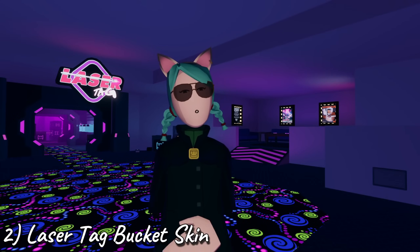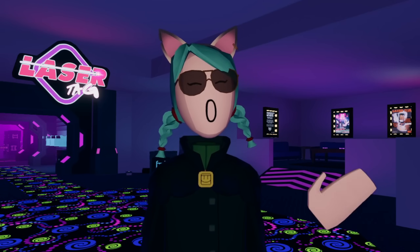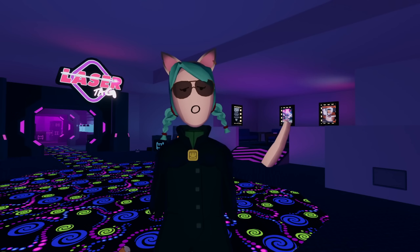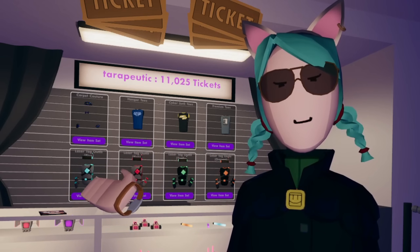Number two, the laser tag bucket skin. Grinding laser tag is a pain, depending on how you feel about it. I've played my fair share of games in the two years since I started Rec Room. Every game earns you 25 tickets, and 100 bonus tickets for the first 5 games of the day. These tickets can be spent in a special storefront in this Rec Room original.